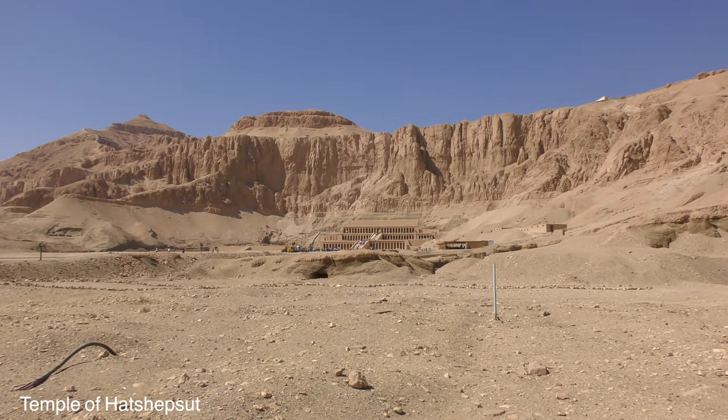Temple of Hatshepsut. She was the only female pharaoh ever, but she's one of seven queens that ruled Egypt. It's quite interesting because they'd never had a female pharaoh. She convinced the priests that God had sent her - she didn't want to lose her power. The priests didn't believe it of course, but she bribed them, offering money, property, and things like that. She ended up ruling for 22 years - 22 years of peace.